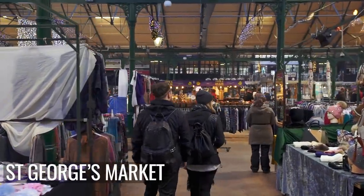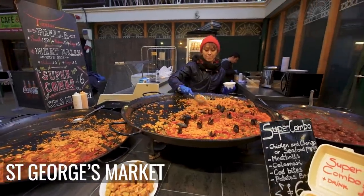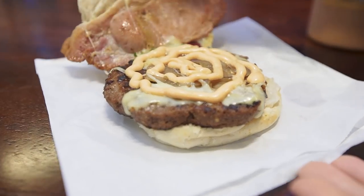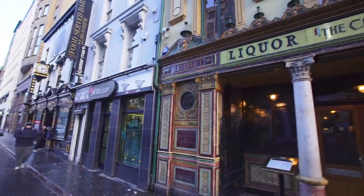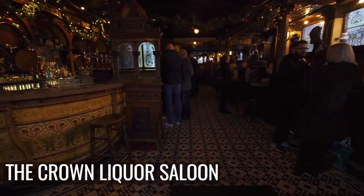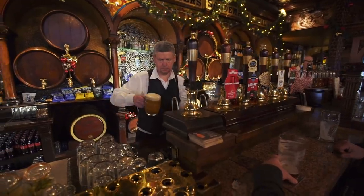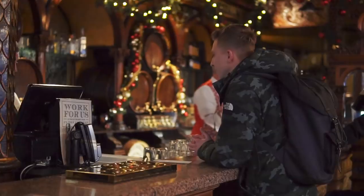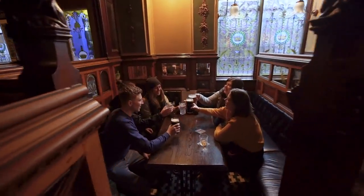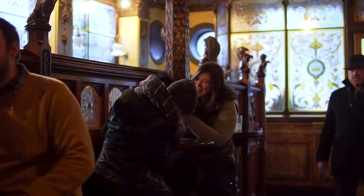St George's Market is a great place to sample some of the local street food. And the Crown Liquor Saloon is one of the most authentic Irish pub experiences you can have — a great place to stop for a rest when you're exploring the city's best sights. With the average price of a beer in Belfast being around £3.30 or $4.50, you might end up having a few more than intended.